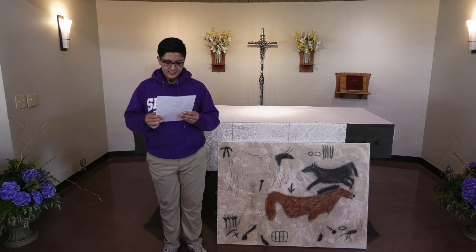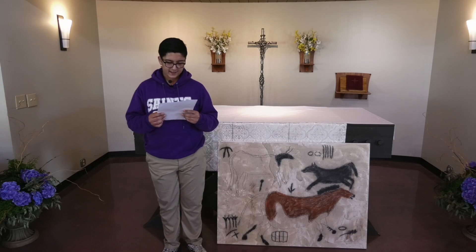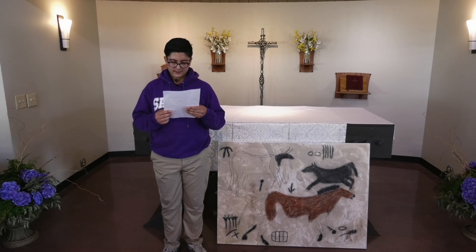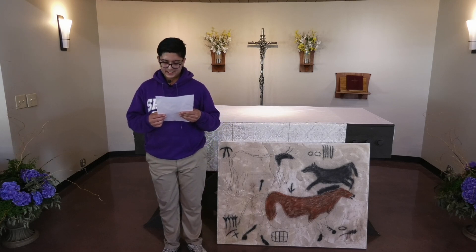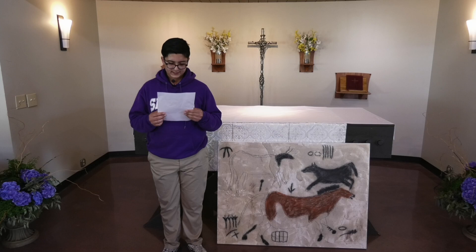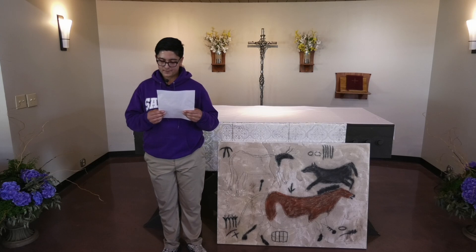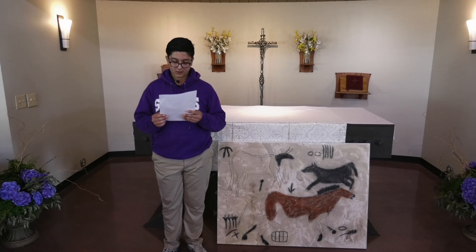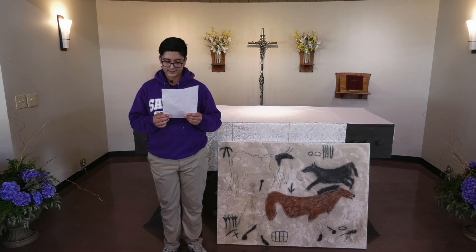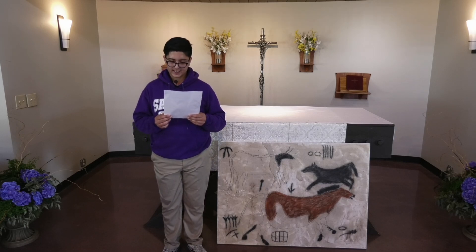For my artifact, I made an ancient cave painting of a horse. The famous cave painting came from the Lascaux cave near the village of Montignac in France, dating back to 15,000 to 10,000 BCE. To make this artifact, I took a big canvas, spread glue on the surface, and poured sand on top to make it rough like a rock inside a cave. I repeated this process multiple times, then used pastels and charcoal to draw a model of a horse from the ancient cave painting.